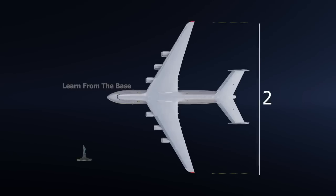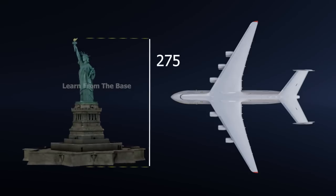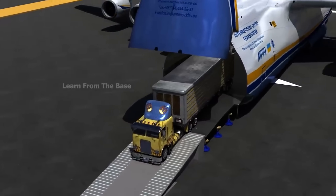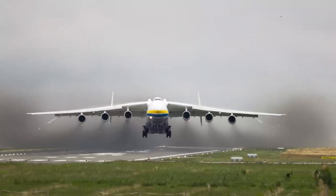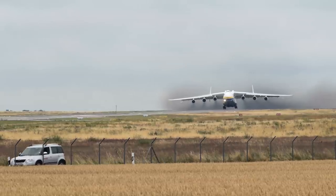With unmatched cargo capacity, the An-225 was later used for transporting oversized equipment including massive generators, locomotives, and humanitarian aid. Despite its incredible capabilities, only one unit was ever completed. Tragically, the sole An-225 was destroyed during the Russian invasion of Ukraine in 2022, marking the end of an era for one of aviation's most legendary aircraft.